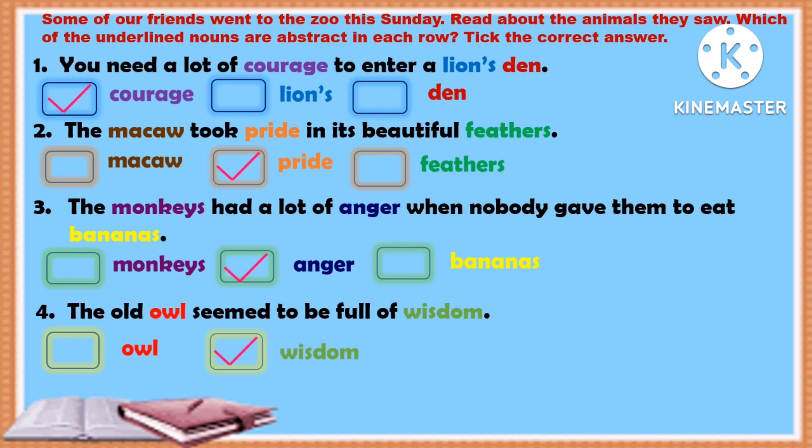Here are your answers to the worksheet. The first one is courage — you need a lot of courage to enter a lion's den, so put a tick mark next to the word courage, which is an abstract noun. In sentence two, the abstract noun is pride. In the third one, the abstract noun is anger. And in the fourth one, the abstract noun is wisdom.